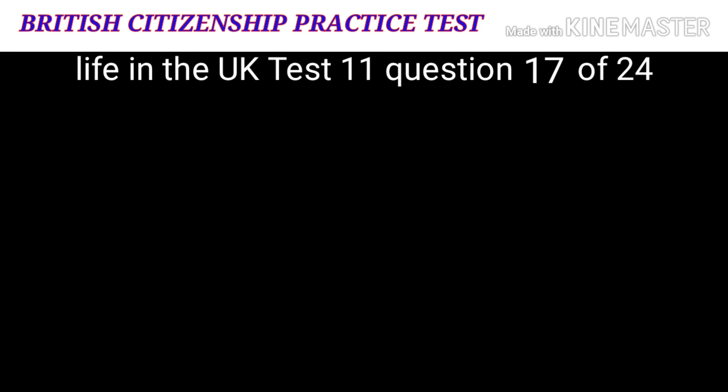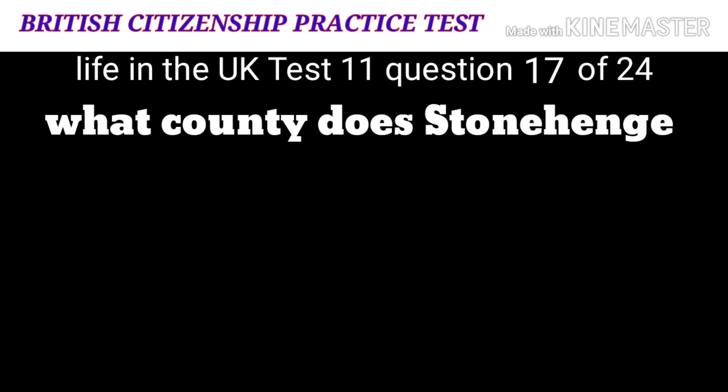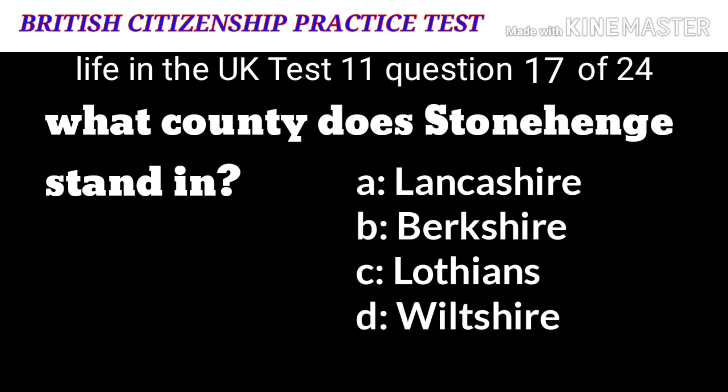Question 17: What county does Stonehenge stand in? A: Lancashire. B: Berkshire.